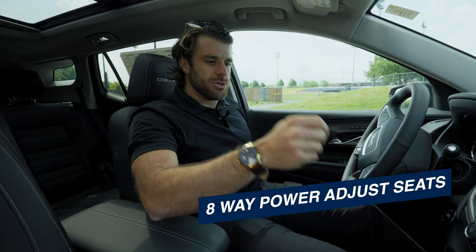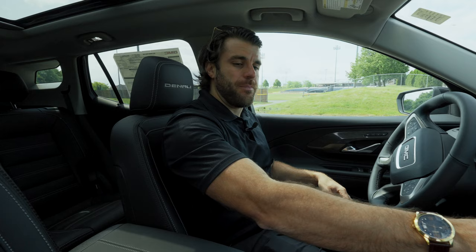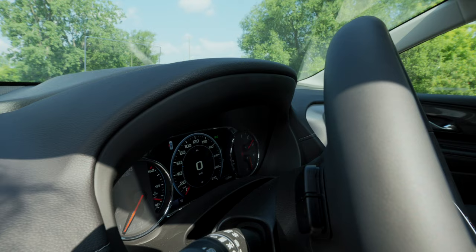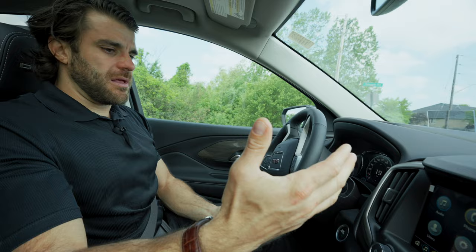We have an eight-way power adjustable driver's seat. I'll push the start button to get it going. The seat is heated and ventilated for both front seats. You also get a Bose audio sound system with this Denali edition, leather seats with white stitching — pretty suave looking — a faux wood accent, a heads-up display, and a heated leather-wrapped steering wheel. Lots of nice features.